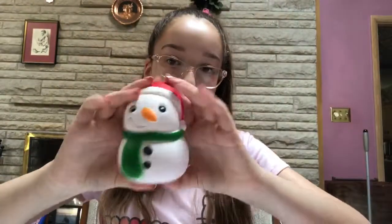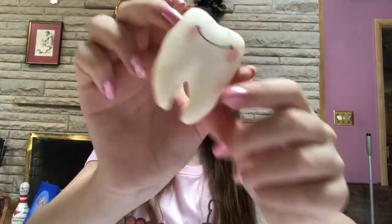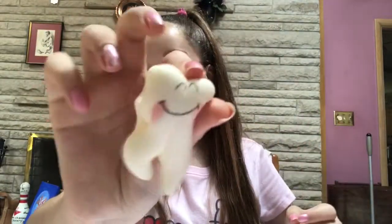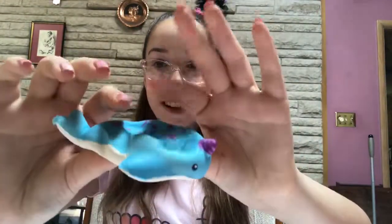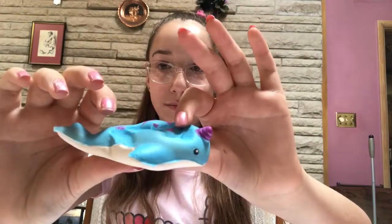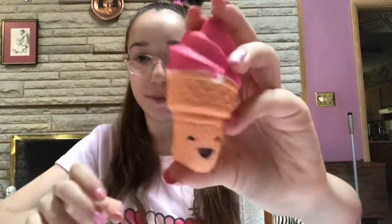A cute little snowman. A little tooth. A narwhal of course. I have a mouth with teeth. And a little ice cream cone.